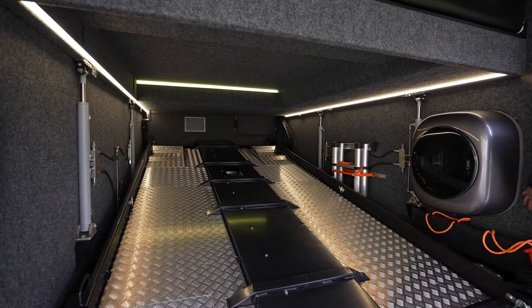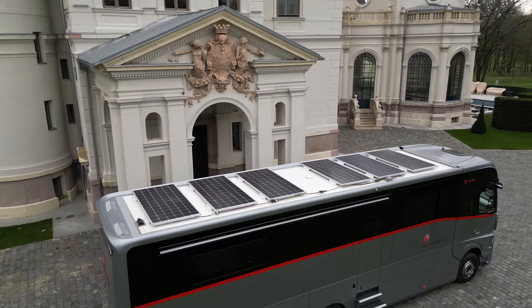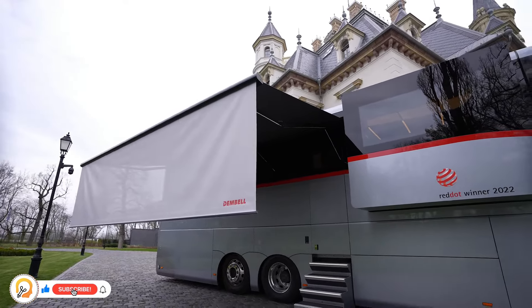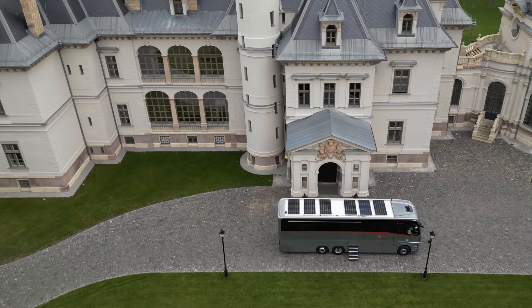A clever lift system raises the bedroom floor to create space for your car and lowers it back down when you're ready to hit the road. Solar panels on the roof keep you off the grid, and top-notch materials and construction ensure a smooth ride. This is not your average RV — it's a luxurious home away from home that allows you to bring your car along for the adventure.